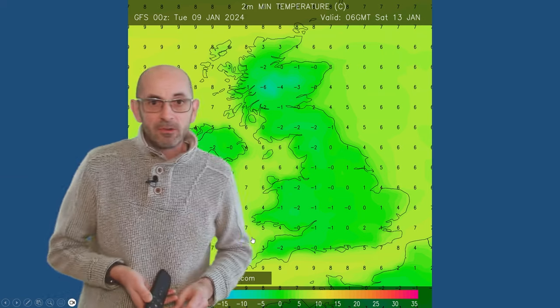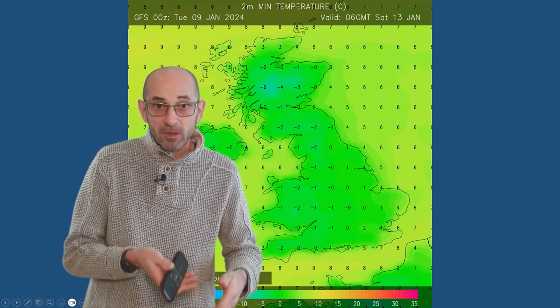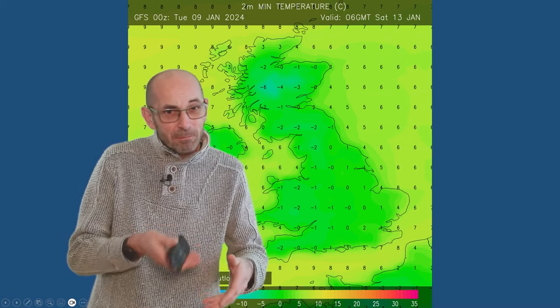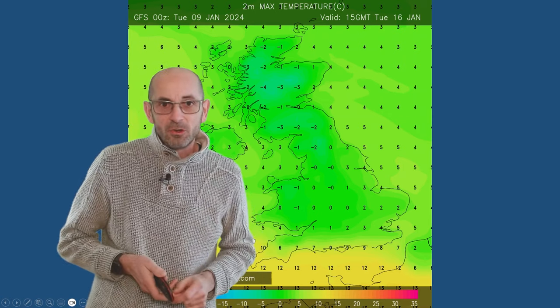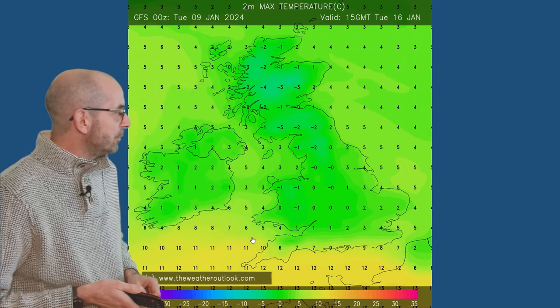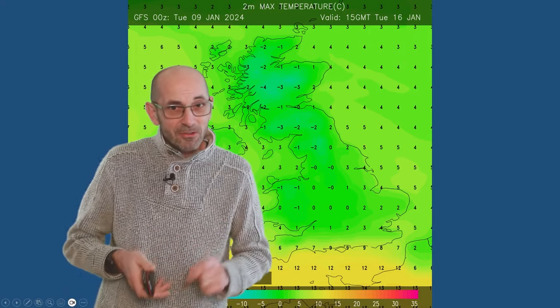This shows forecast minimums on Saturday morning, suggesting quite a widespread frost, though much will depend on the extent of cloud cover. Moving forwards to Tuesday, back to looking at maximum temperatures. By this point though, it's all up for grabs.